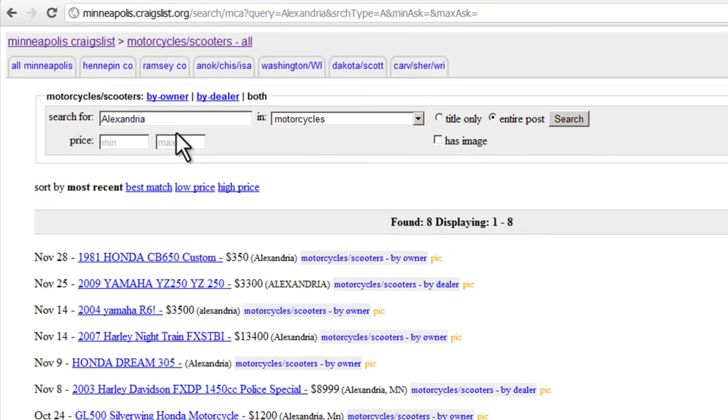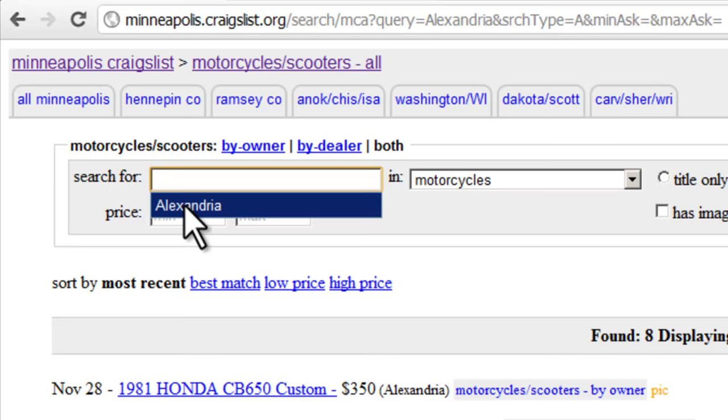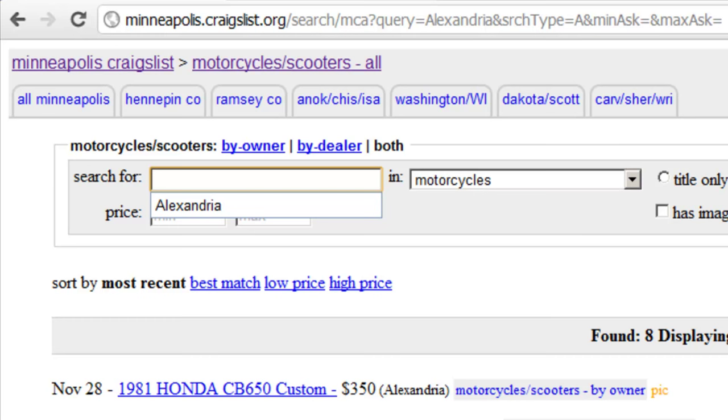Let's go ahead and continue our motorcycle search, but this time I'll modify the search to look for a particular make and model. I want to open up this search for all of the Minneapolis-St. Paul area, so I'll go ahead and delete Alexandria from our search query. I'm in the market for a Harley-Davidson Sportster, so I'll enter "Harley, Sportster" and then click Search.